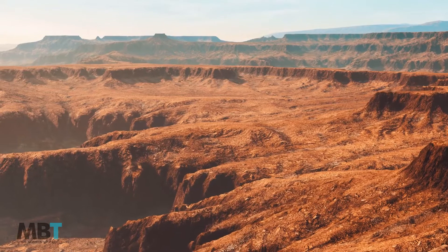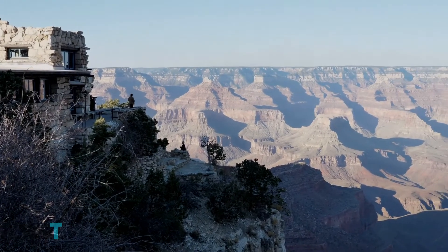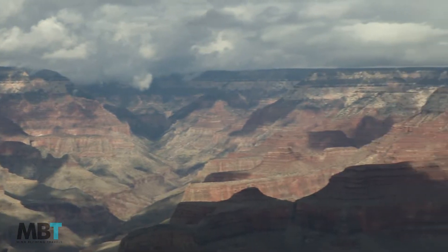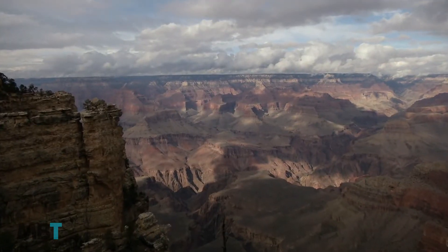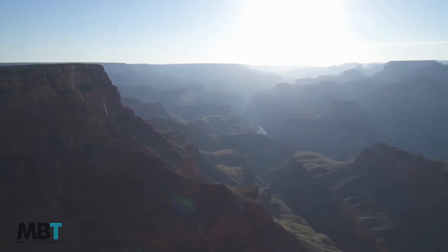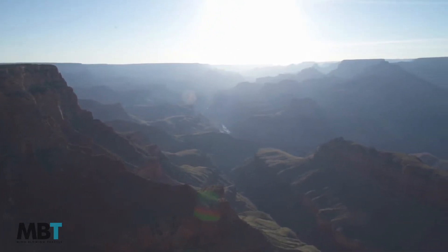More than 250 people are rescued from the canyon every year. The difference between a great Grand Canyon experience and a trip to the hospital — or worse — is up to you. Many options are available for day hikers. Both the South and North Rim have rim trail hikes with great views of the inner gorge, and some sections of the paved path allow you to decide on the day whether to hike down into the valley.